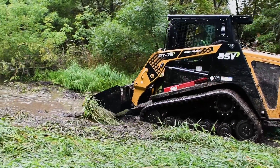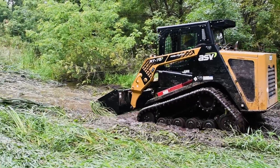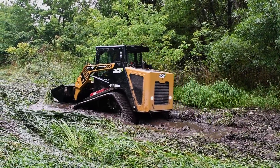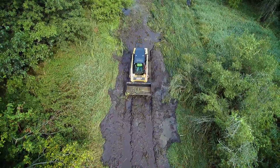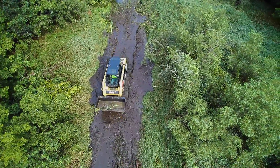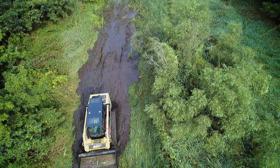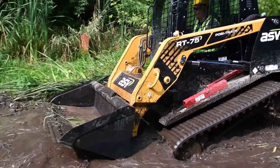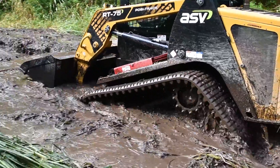The best machines, like those from ASV, were designed from the ground up to run on rubber tracks because they make no compromises. The concept for ASV compact track loaders was born nearly 40 years ago in an area where winters are long and snowy and the spring thaw can last until July.